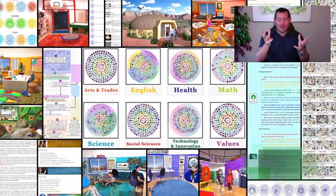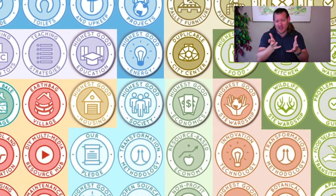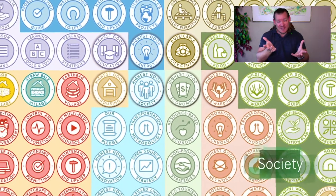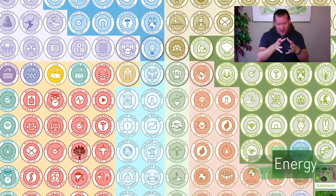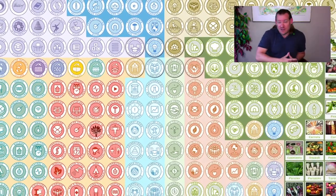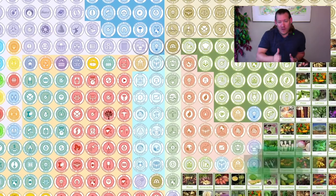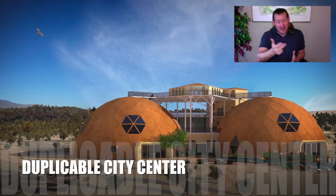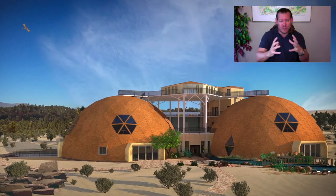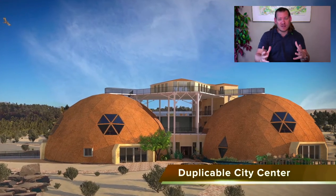Why open source ecovillages? Why bother putting all the time and energy into open sourcing ecovillages? The short answer is because ecovillages already exist. Open sourcing them is a pathway to teaching others how to replicate ecovillages and to create a sustainable planet for everybody within our lifetime. We know that if we can open source ecovillages and demonstrate them as easy enough, affordable enough, and attractive enough, then the idea will spread on its own. We can create a viral movement of sustainability that touches the lives of every single person on this planet.